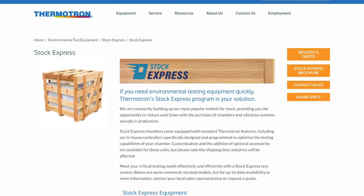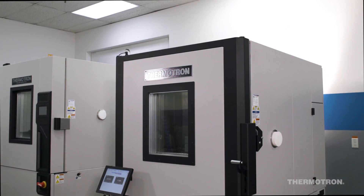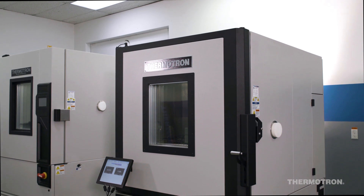If you have critical testing needs, Thermotron's Stock Express program is your solution, offering access to standard SE Chambers with accelerated timelines.